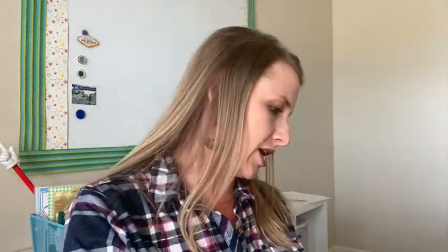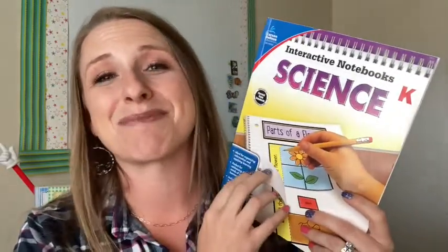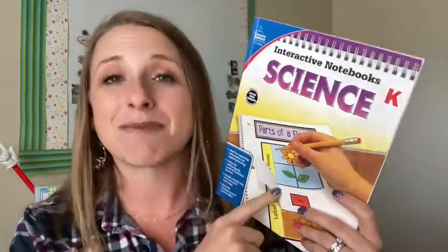A second option — I went through a huge phase where I was a huge fan of interactive notebooks. Your favorites as a homeschool teacher kind of ebb and flow. This is a book by Carson DeLosa — you can start on page one and go to the end of the book, or you can just pick and choose. In the table of contents, it has all the different types of sciences and then each of the activities that go with it.